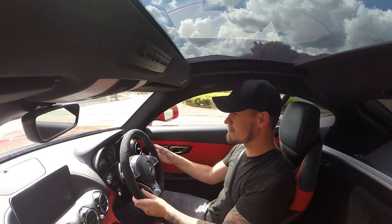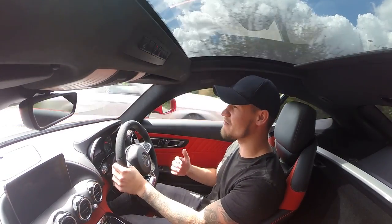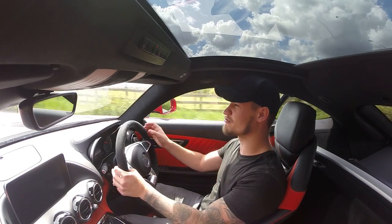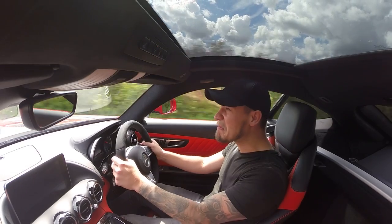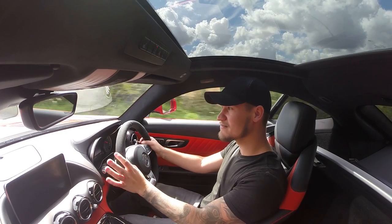Relatively easy three-point turn. So comfort mode makes this car very easy to drive, very easy to live with, and very manageable in town but also on the motorways as well — it's kind of like cruising around. Perfect GT car. Sport I would probably say is a mode I would never go in. Sport plus — very exciting.